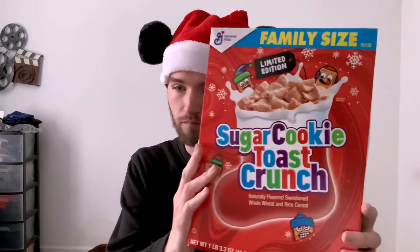Sugar Cookie Toast Crunch. That sounds really good actually. On the back they're called Crazy Squares. Cinnamon Toast Crunch is actually one of my favorite cereals, so I'm really looking forward to this. Let's do it.